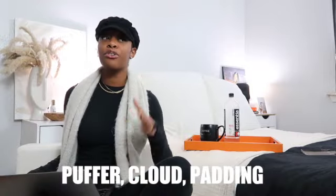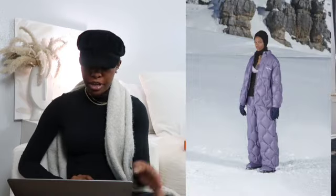My absolute favorite trend — puffers. It's puffer everything: puffer padded, cloud, ski vibes. It's puffer overload and I am in love. Miu Miu had some of my favorite puffers — heavy on the ski vibes. I'm not usually a purple fan, but this purple padded piece is just fire, so cute. Then we see this monochromatic look in saturated purple — even the shoes are padded. It's like a sick obsession with puffer padding.